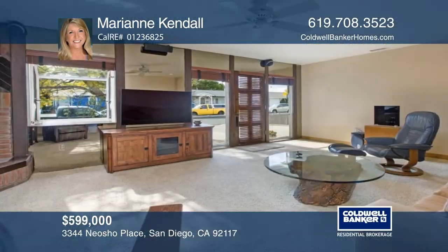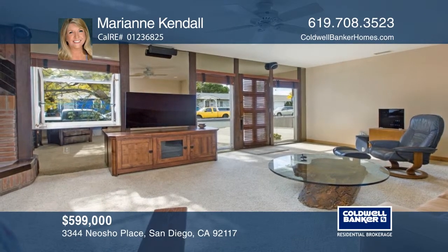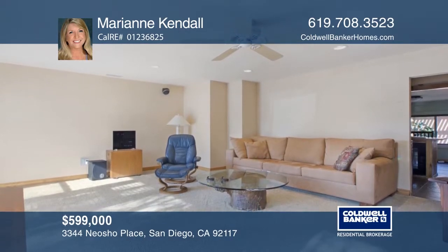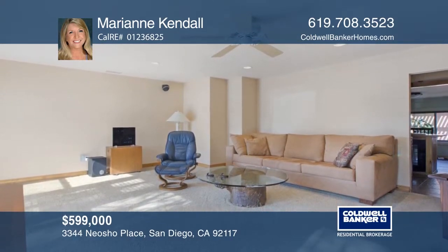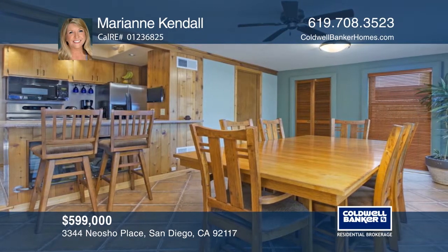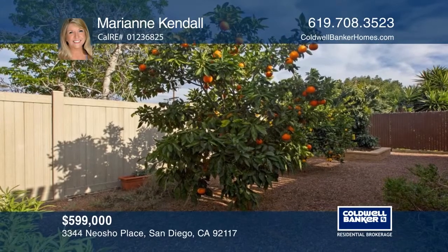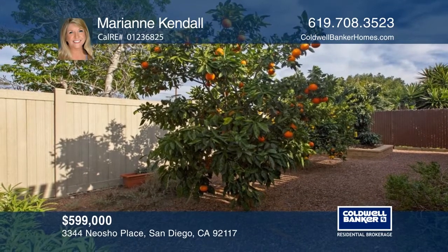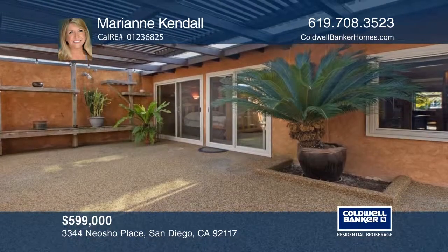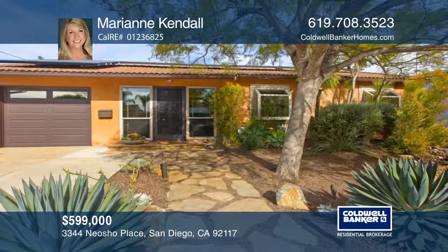This upgraded home features two bedrooms, one bath, and a large family room, all remodeled with designer fixtures, solar electricity, and a glass block shower. The living room offers a glass crystal fireplace, while the kitchen contains upscale appliances and Corian counters. Enjoy lush fruit trees, a covered patio, drought-resistant landscaping, a garage with laundry, and more. Marianne Kendall would love to tell you more.